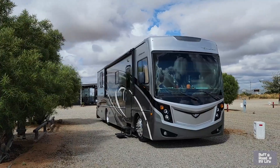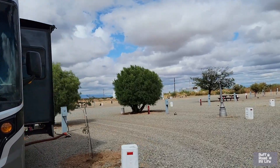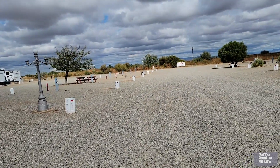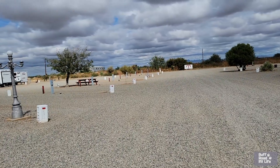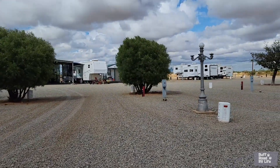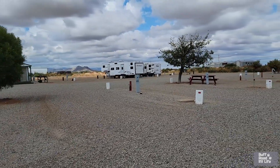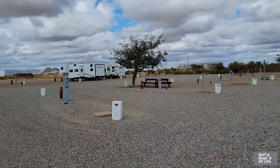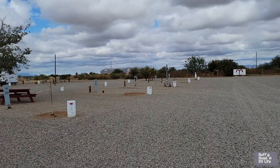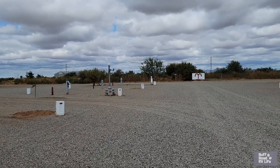Our tour starts right here at our site. We are site 17. You get to pick your site. We were told come up here, go straight, go to the end, turn to the left, and then just come in and pick any one of these sites you want. We had our wide open choices — site 18, 19, 20, 21, and so on. For folks told to turn right, they have their choice over here.